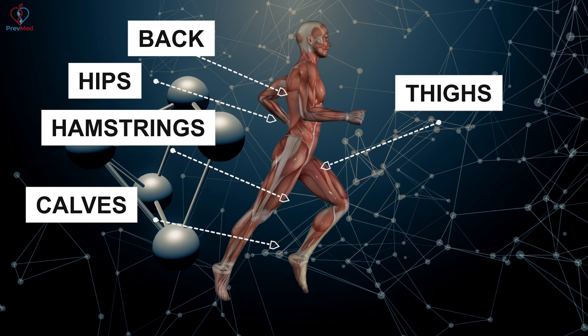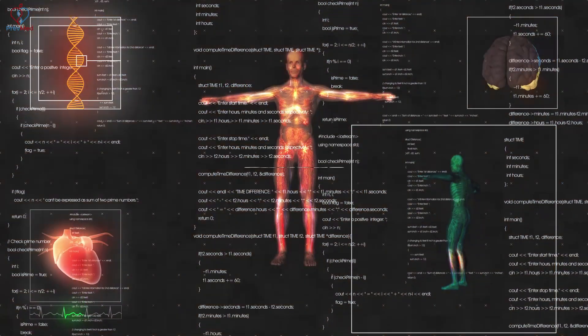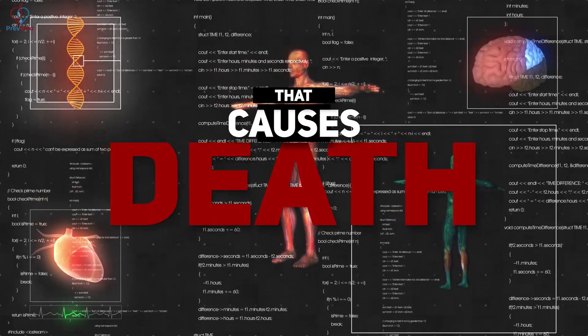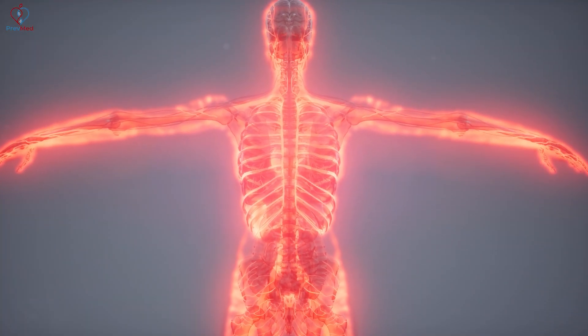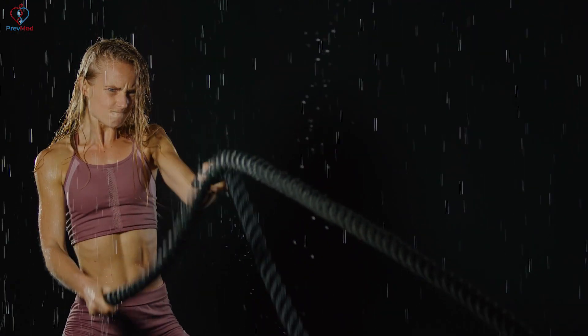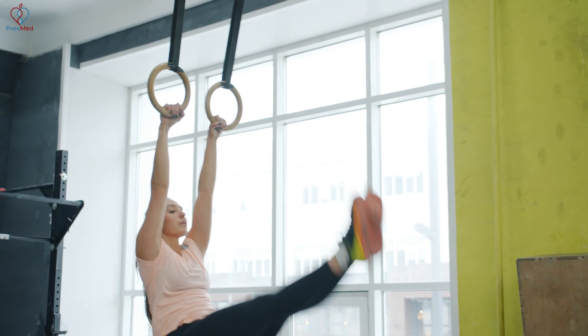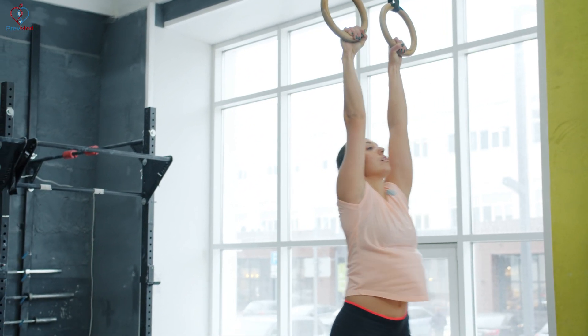They lose capillary interface between the cardiovascular system and the muscle system. And that causes death, because that is our major bypass for ailing insulin receptors. High-intensity interval work is the number one way to improve that microvasculature of the large muscle groups.